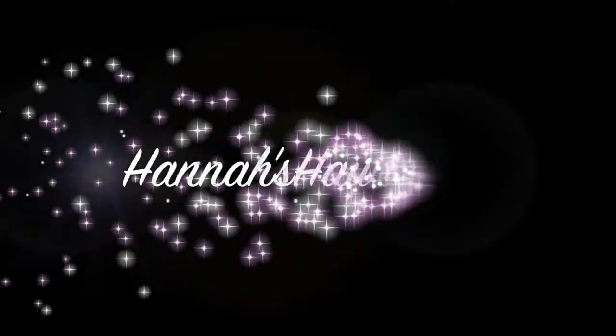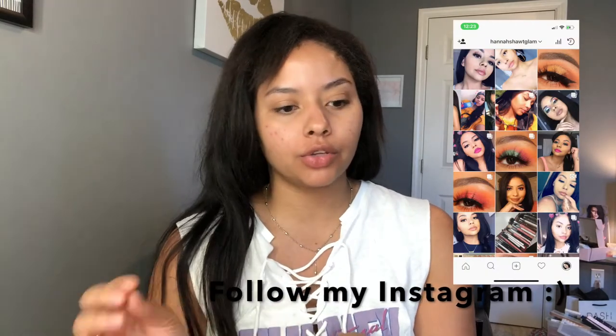Hey guys, it's me Hannah, welcome back to my channel. Somebody on Instagram asked me if I would do a video on YouTube of a full face using only drugstore products, and they asked me that a long time ago. I'm trying to get into the swing of filming and uploading at least once a week, so I was like, let's just film a full face using drugstore products. Without further ado, let's get into the video.